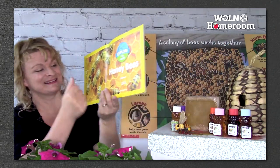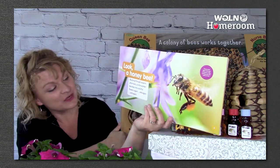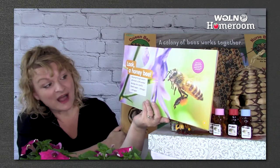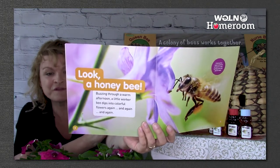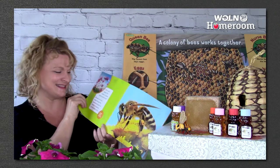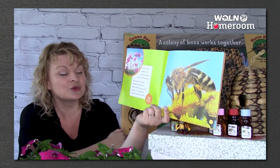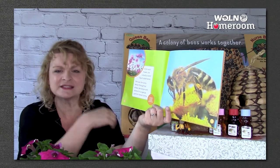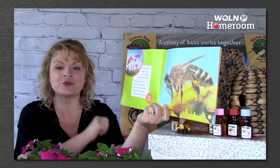You can see honeybees in their hive. A honeybee is buzzing through a warm afternoon. A little worker bee dips into colorful flowers again and again. Did you know that a honeybee visits hundreds of flowers each day, and she tastes with her feet? From each flower she collects a sweet liquid called nectar. She sips the runny nectar through her straw-like tongue — called a proboscis — and stores it in a special just-for-honey tummy.